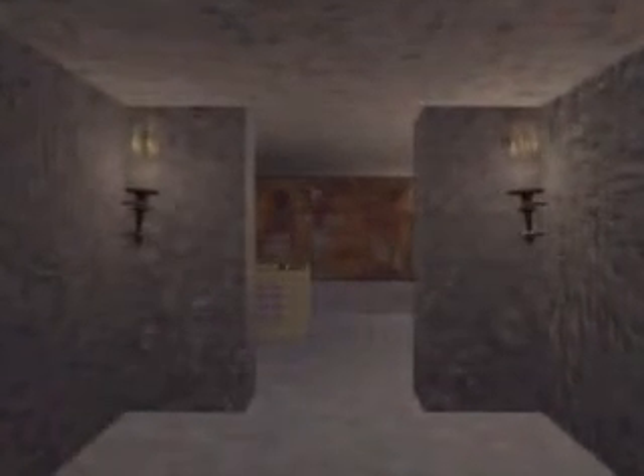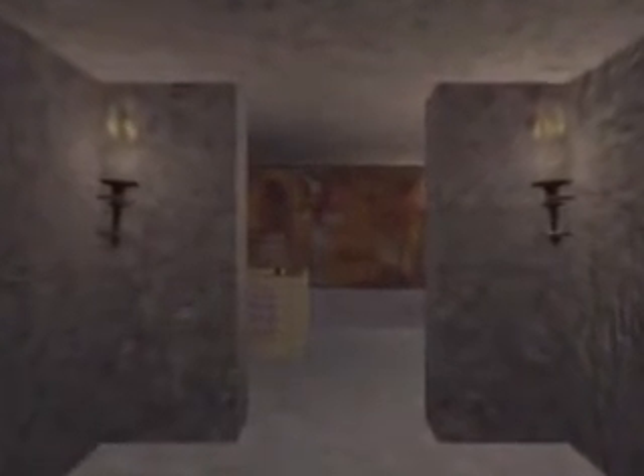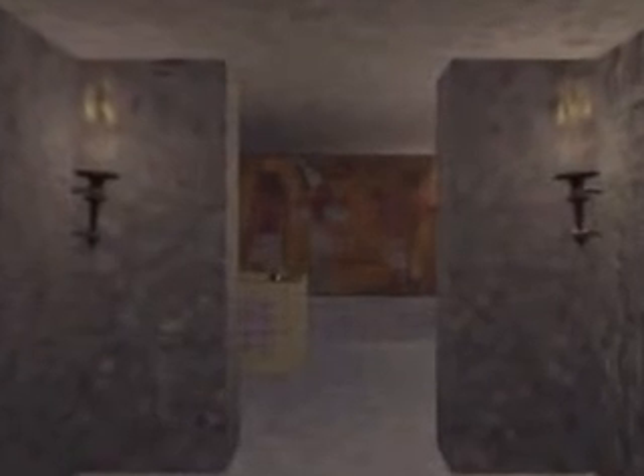The tomb is reached by a staircase with 16 steps, followed by a 10-meter-long corridor, which then opens out onto a large antechamber. This leads to either a small lateral chamber or the sepulchre chamber where the mummy of Tutankhamen, enclosed in three sarcophagi, sealed and protected by five coffins, had been laid 33 centuries ago.